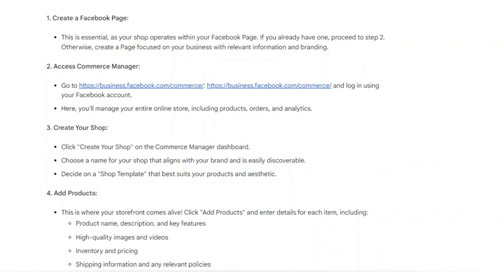First, go to business.facebook.com/commerce and log in using your Facebook account. Here you will manage your entire online store, including products, orders and analytics.